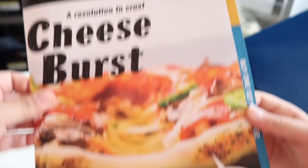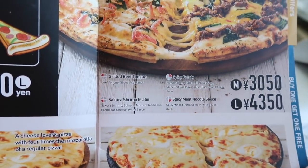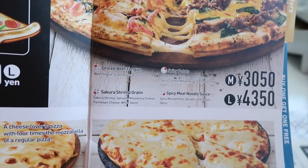Yay! They got the English menu! Beef Tongue, Sakura Shrimp Gratin, Spiced Potato, and Spicy Meat Noodle Sauce.